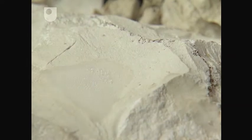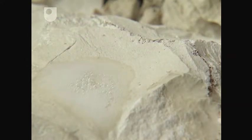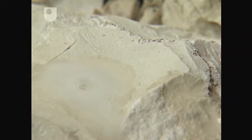As a limestone, chalk should fizz with acid, which it does. The acid reacts with the calcium carbonate, releasing carbon dioxide.